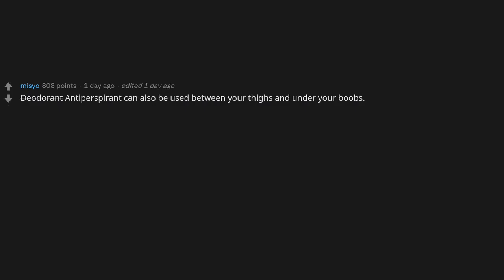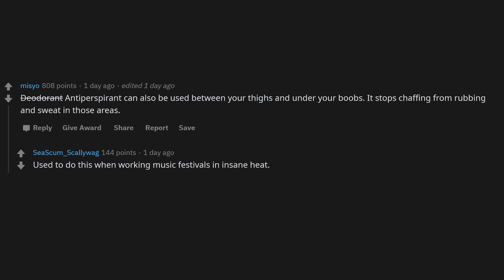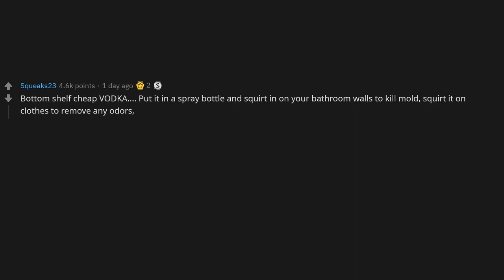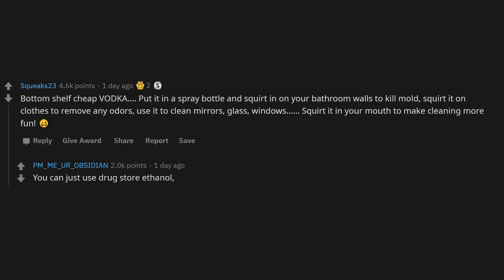Dryer lint works great for starting fires. Deodorant/antiperspirant can also be used between your thighs and under your chest — it stops chafing from rubbing and sweat in those areas. When working music festivals in intense heat, keep one stick for armpits and one heavily marked stick for the lower body areas. Also, bottom-shelf cheap vodka in a spray bottle can be used to kill mold on bathroom walls, remove odors from clothes, and clean mirrors, glass, and windows.